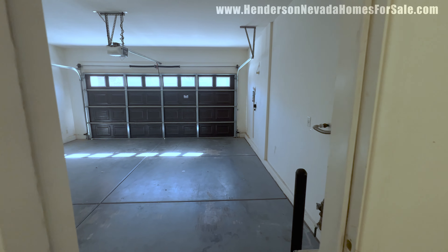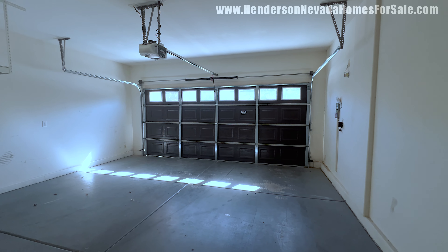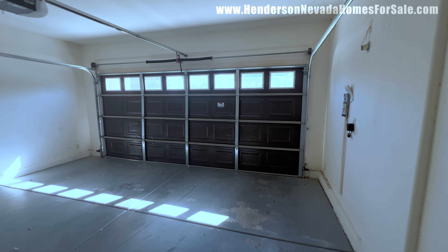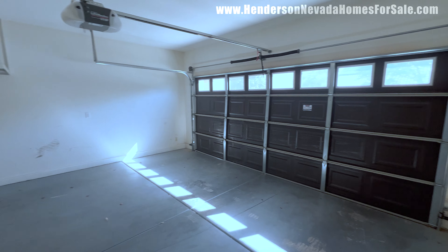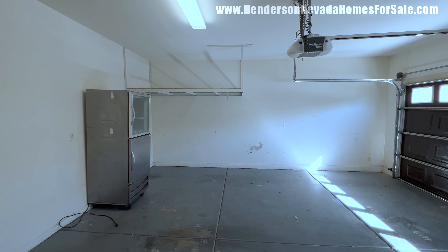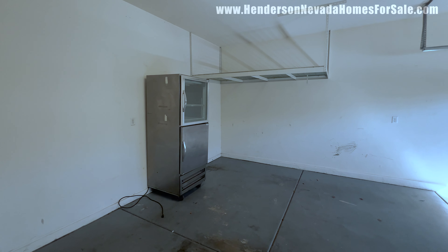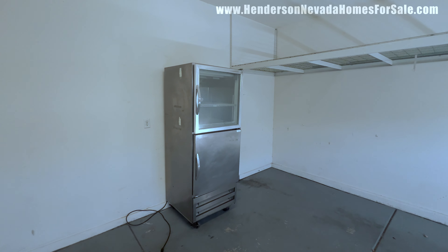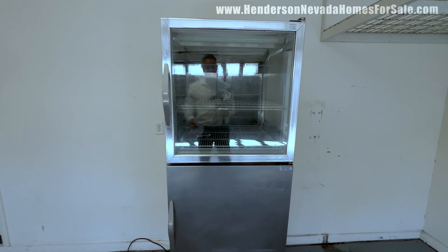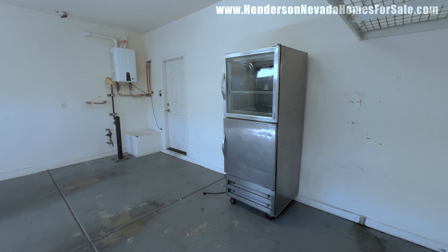That will bring us out into this garage. Love the garage door on this home. Some professional storage installed as well — doesn't take up any space, looks very solid and sturdy. And then there's a restaurant-style refrigerator out here. I don't know if this comes with the home — that would be something we would check.